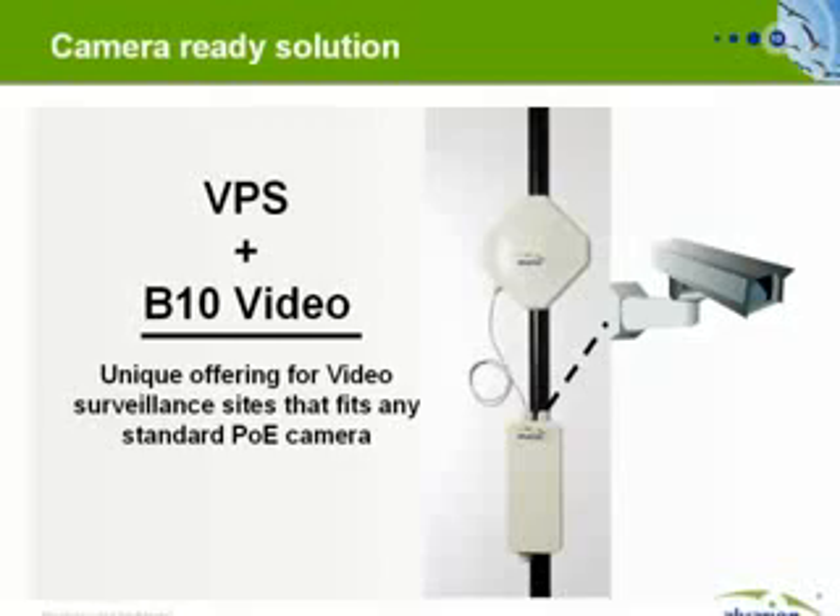When combining the VPS with the Breezenet B10 Video, Alvarion offers a full camera-ready solution. All you have to do is add your camera of choice and start to monitor. For more information, visit us at www.alvarion.com.